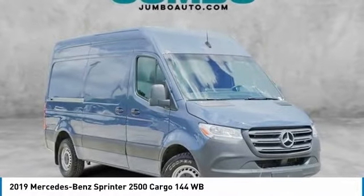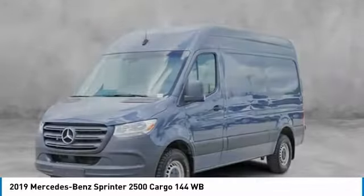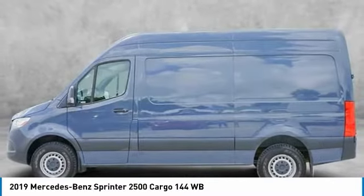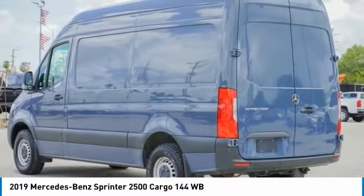Come test drive the 2019 Sprinter. For those with a job to do, look no further. The Mercedes Sprinter is for you. This vehicle has less than 45,000 miles. Here are some of this vehicle's great options.